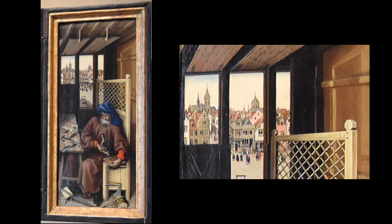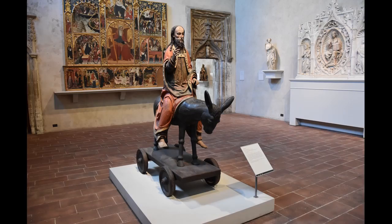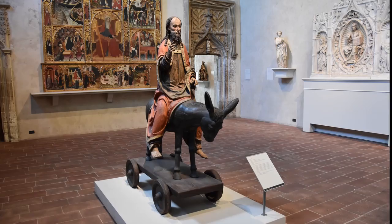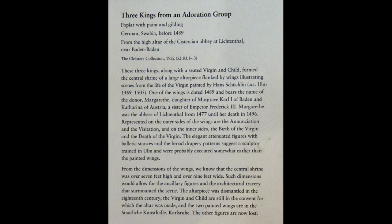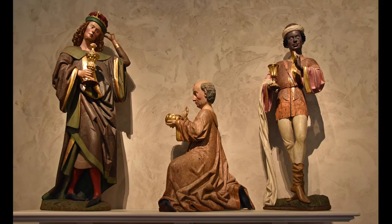The Late Gothic Hall houses the famous Palm Donkey — in English, a statue of Jesus on a donkey mounted on a wheeled platform, which was part of Palm Sunday processions in many German-speaking regions until the Reformation. Also on display at the Late Gothic Hall are three kings that, along with a seated Virgin and Child, formed the central shrine of a large altarpiece at the Cistercian Abbey at Lichtenthal near Baden-Baden in Germany.